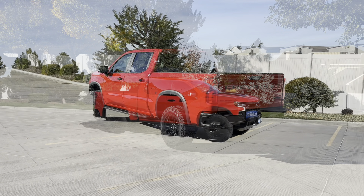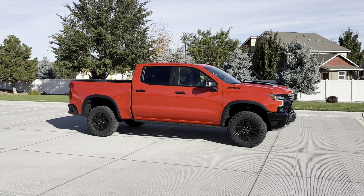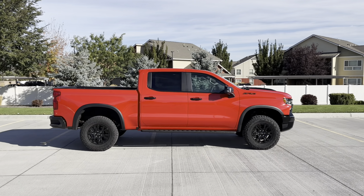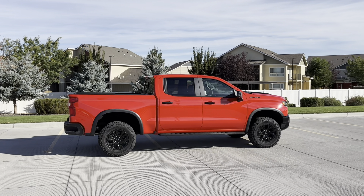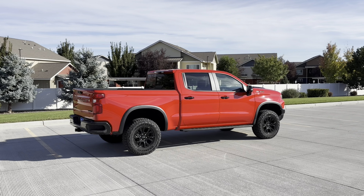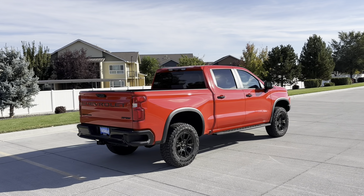If you're new to the Chevy Silverado, the nameplate came out back in 1999. This is technically the fourth generation, which came out in 2019 — so we're now in the seventh model year of this generation. It's also technically the fifth generation of the Sierra, although they're practically identical minus a few bits of interior and exterior design language.